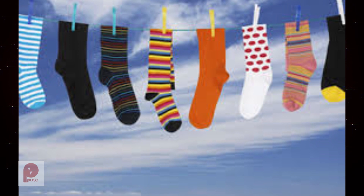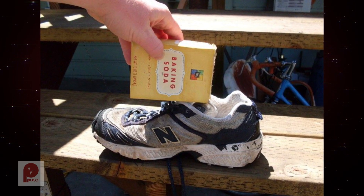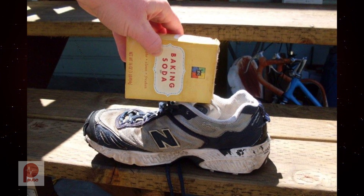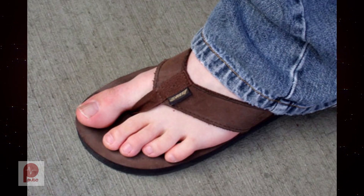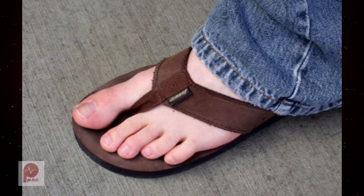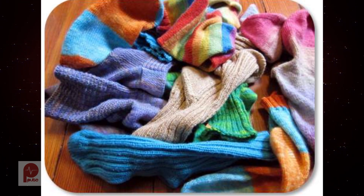Here are more tips to avoid smelly feet. Wash your socks often. Sprinkle your shoes with baking soda — it is not only odour absorbing, it also helps keep the feet dry and fights off bacteria. Wear open-toed shoes when possible and avoid synthetic materials and socks, which make it harder for the feet to breathe.